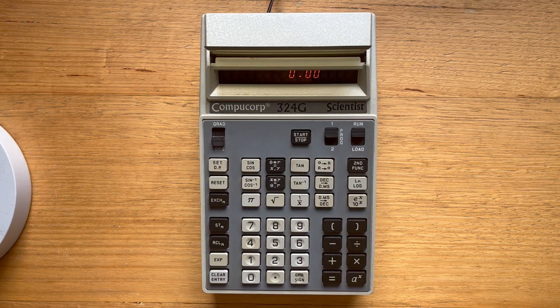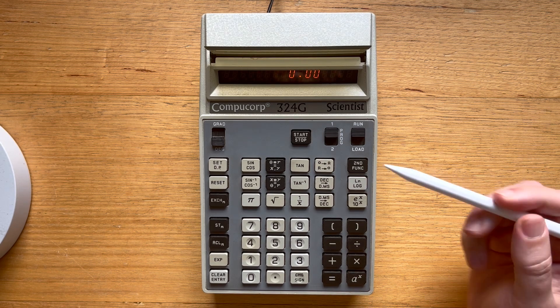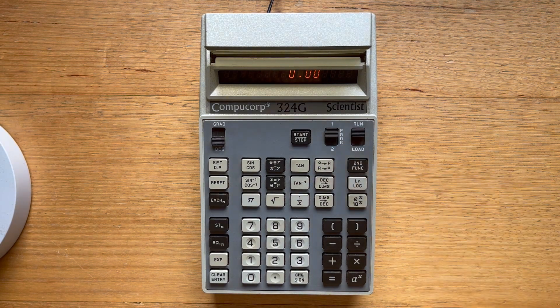The last topic I'll talk about is scratchpad programming. This is a very simple version of keystroke programming where we're essentially just recording a set of keystrokes to replay. The 324G has two separate 80-step memories. There's no way to edit existing programs, so they have to be re-entered from scratch. We can use the start/stop key at any point in the program where we want to enter variables or data, or at the points where we want answers to be displayed to the user.